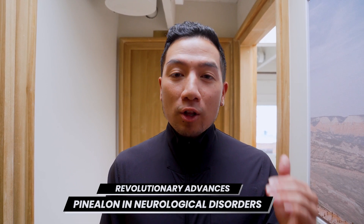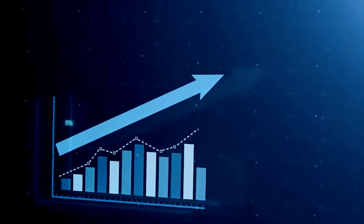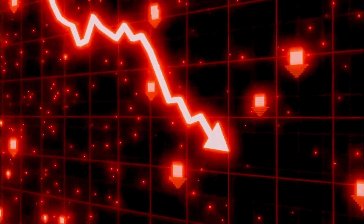Did you know you can treat neurological disorders with a couple peptides? Pinealon is one that I like using because it stimulates the pineal gland to regulate your circadian rhythm. So as melatonin rises, your cortisol drops. As your cortisol rises, your melatonin drops.